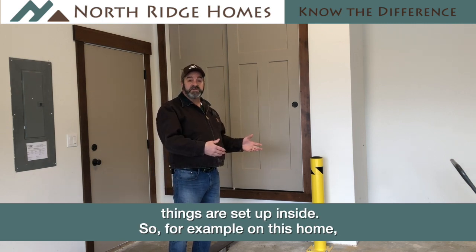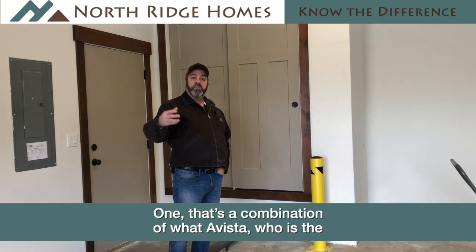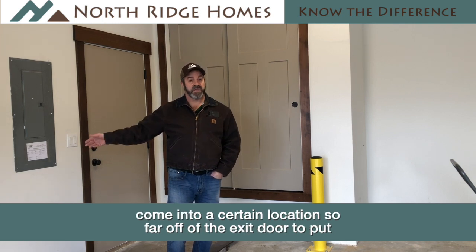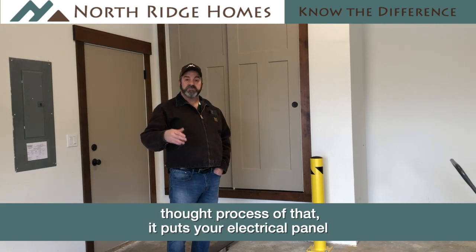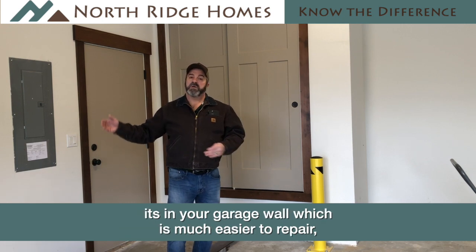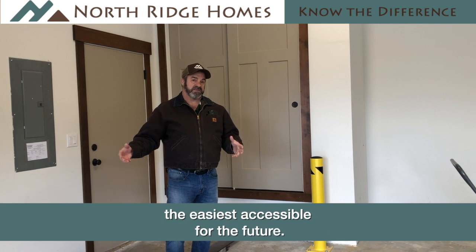On this home behind me, here is the electrical panel on this exterior garage wall. That's placed there for two reasons. One, that's a combination of what Avista — who is the utility provider for electricity on this project — would allow us to do. We had to put a pedestal halfway across the site and then come into a certain location so far off of the exit door to put the electrical panel. On the interior side, it puts your electrical panel in the garage wall, which is much easier to repair than a textured wall in your home. So we try to put it in a good location that's easily accessible for the future.